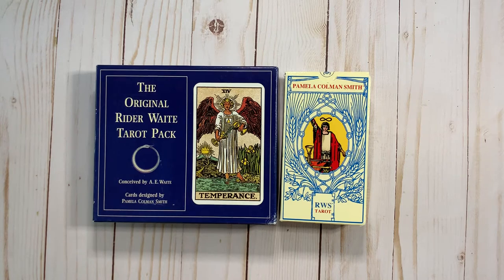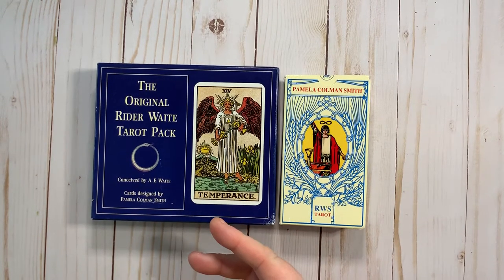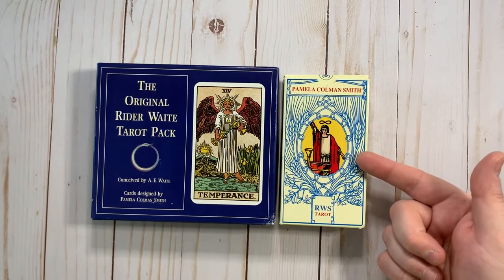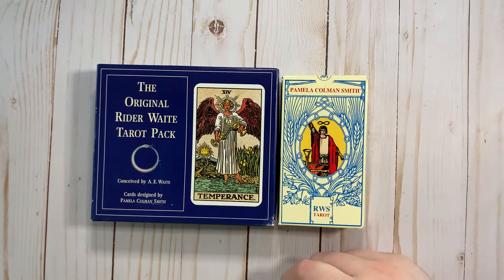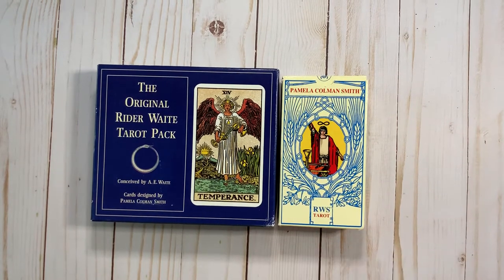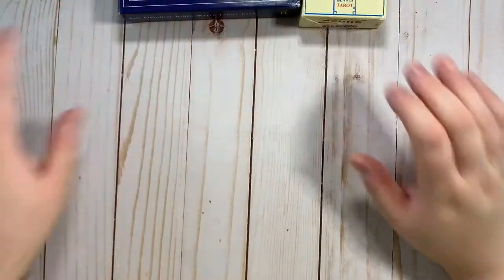Since these two decks are so similar, if this was a deck that appealed to you, you could actually get a really good facsimile with the Pamela Coleman Smith RWS Tarot. But there are a few differences, and I thought it might just be fun to look through these decks and see what there is to be seen. So that's what we shall do today.